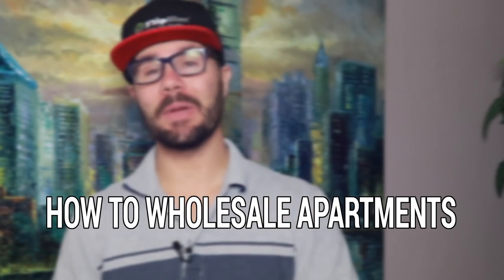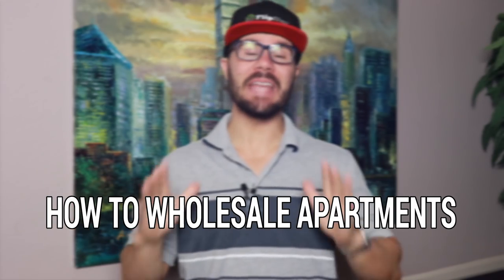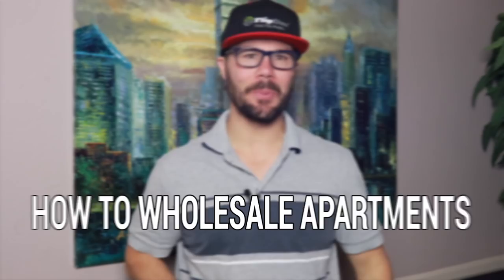Single-family homes are not the only properties that you can wholesale for profits. Apartments are also great to flip and aren't as difficult as you might think — they're a huge opportunity right under your nose. So in today's video, I'm going to break it down for you. Get ready to learn the 10 steps to wholesale your first apartment.